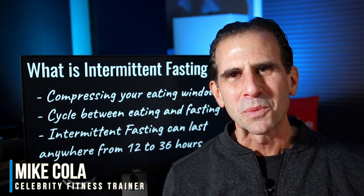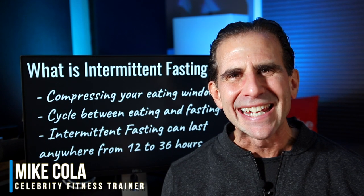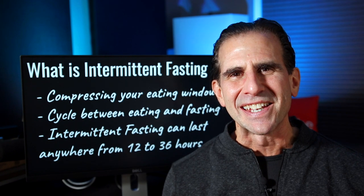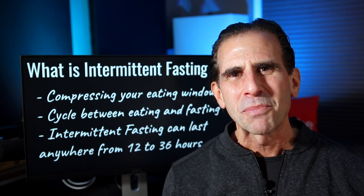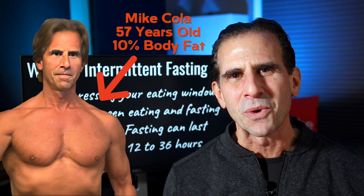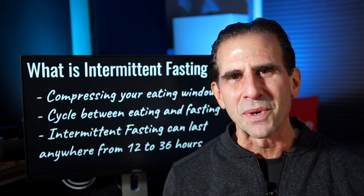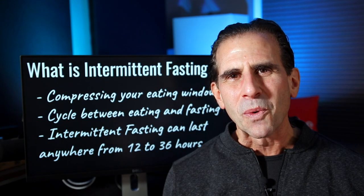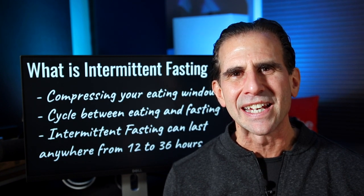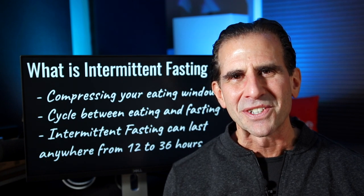If you're looking for a real simple way to lower your body fat levels and to actually keep the fat off all year round, you really should consider intermittent fasting. I personally have been intermittent fasting for over 12 years, I'm 57 years old, and I'm able to maintain 10% body fat levels through intermittent fasting. So in this video, I want to go over my exact intermittent fasting routine and schedule so you can achieve the same results that I do.